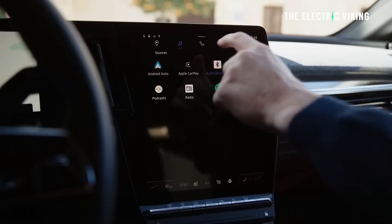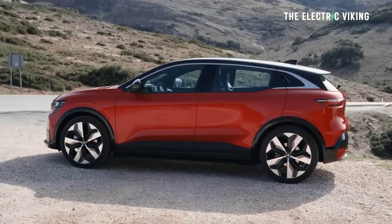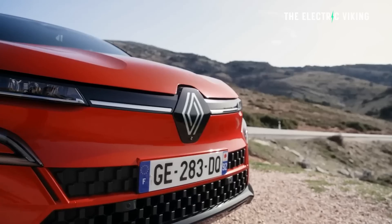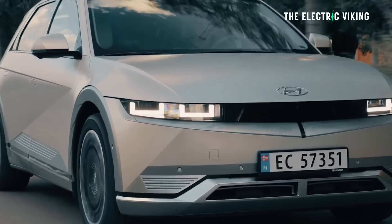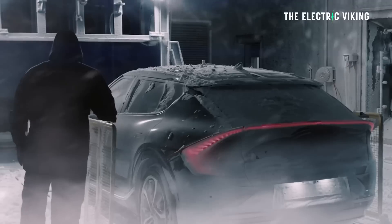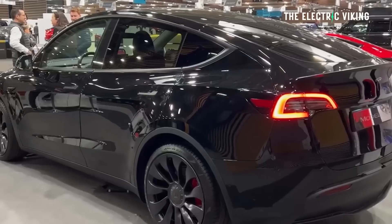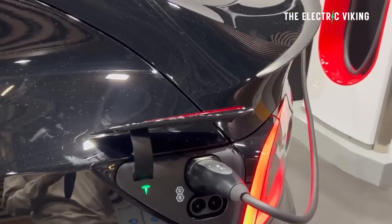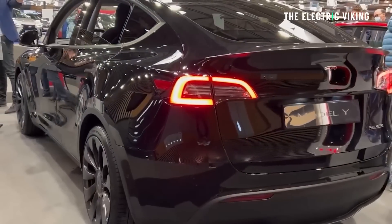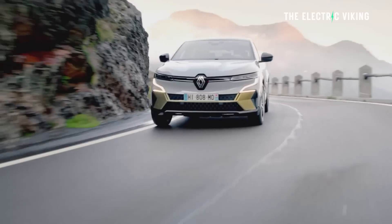With a price tag in the $70–75,000 range, the Megane E-Tech electric will face down the likes of the base Hyundai Ioniq 5 — which costs a similar price but is a much bigger car — and the Kia EV6, which also costs a similar price but is a much bigger car. Plus, of course, the Tesla Model Y, which costs the same price or slightly less and is also a much bigger car — two sizes up, in fact. The Megane E-Tech electric was approved for sale by the Australian government recently.